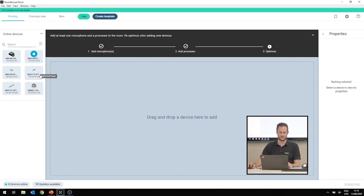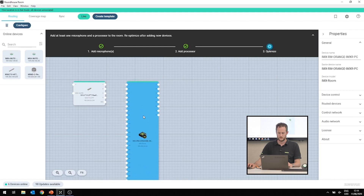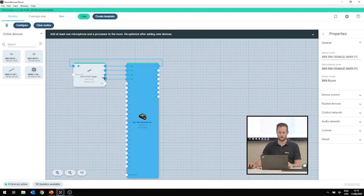I'm going to start with a very simple system using our two-foot MXA-710, in the wall horizontal orientation. Because it can be installed in a table, on the ceiling, or on the wall, you get the choice of orientation. We'll pair this up with our Intellimix Room DSP software. Now that I have those two components in the Designer window, I can hit the Optimize button, which automatically creates audio routes between the two devices, turns on mute synchronization, and puts in recommended audio settings, speeding up the commissioning of this room.